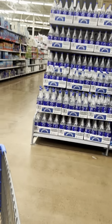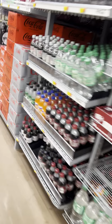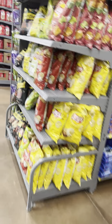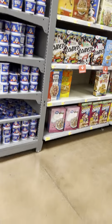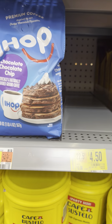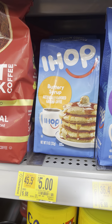Over by the food, some stuff on clearance to look for. Found some coffee and rice. Cereal: Cheerios for $3.50, more cereal for $2. IHOP coffee for $4.50, was $10.98. Other coffees for $4 and $5.